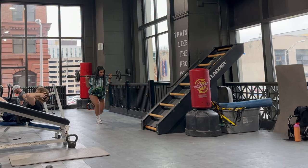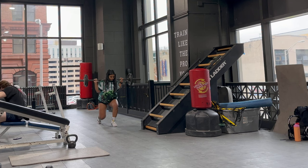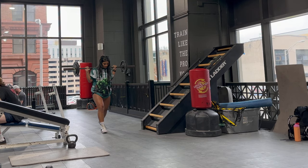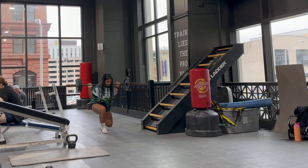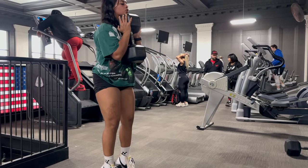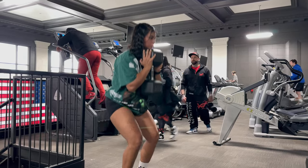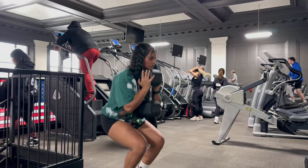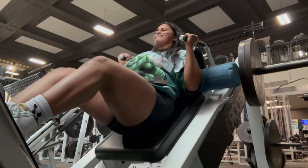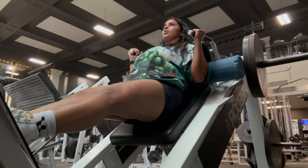Moving into some lunges here after the warm-up. I was only able to record three videos due to how packed the gym was, so you'll only see about three exercises we did — stay tuned. This is the last session for the day, but it was an amazing day and had so much fun.